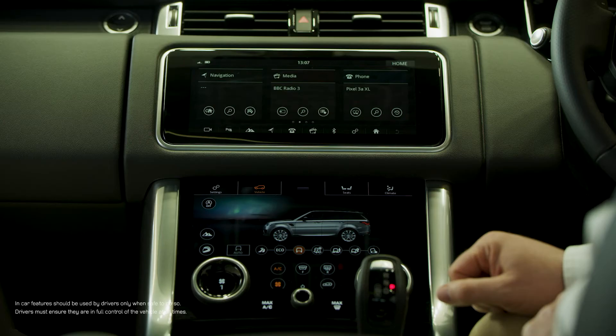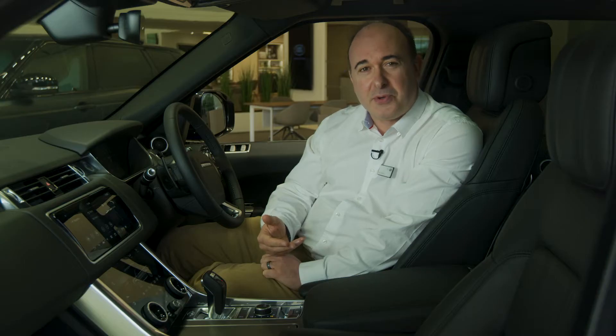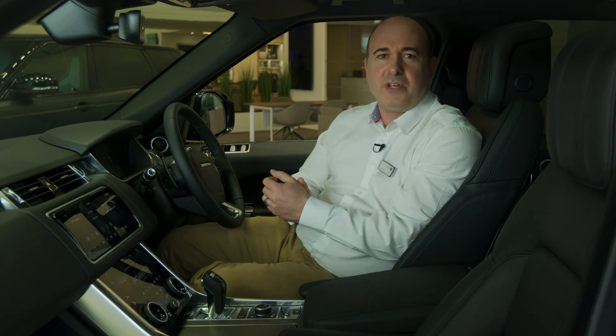Apple CarPlay and Android Auto are standard for connection with your phone, and this is taken further with the InControl app, which reports the car's location, how much fuel it has, and even allows remote starting to de-ice the windows and warm the cabin in winter.